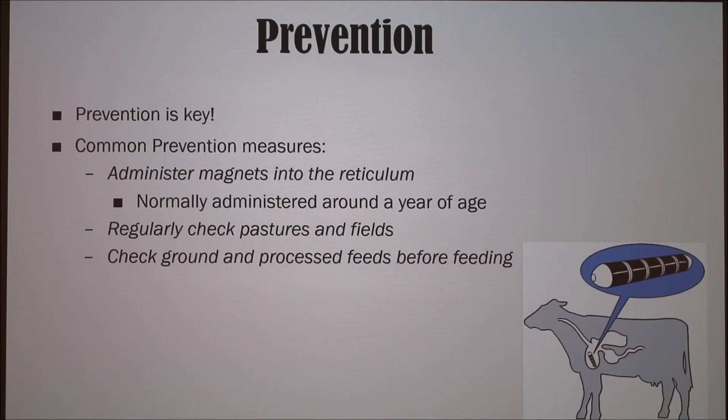In hardware disease, prevention is obviously key — it's a lot cheaper and more effective to prevent something instead of treating it once it already happens. Common prevention measures include administering magnets into the reticulum, normally done around a year of age. It's also good to regularly check your pastures and fields, as well as check your ground or processed feeds before feeding, to make sure there are no metal objects in them.